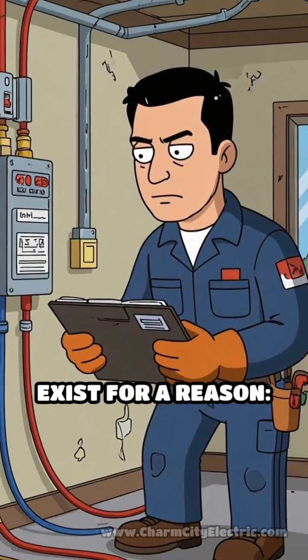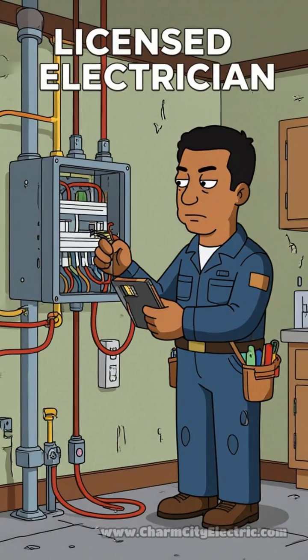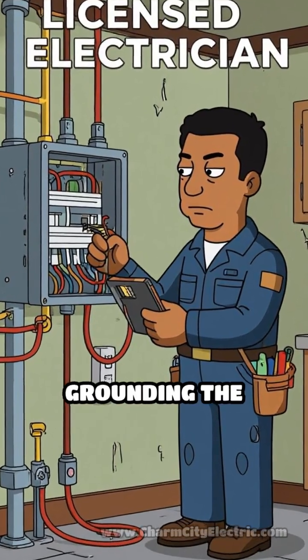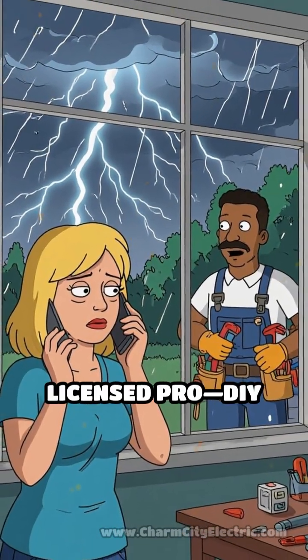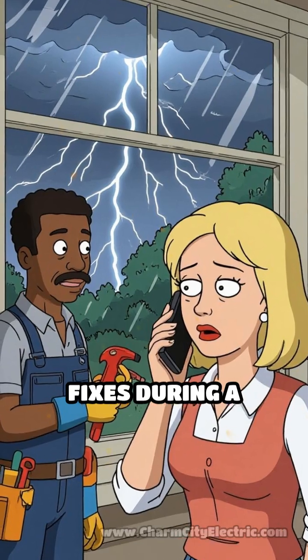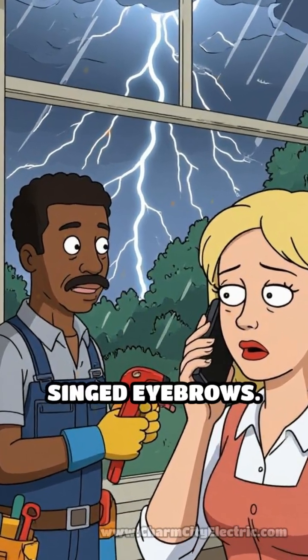Remember, electrical codes exist for a reason — safety first. Don't be the neighbor who learns about grounding the hard way. And when in doubt, always call a licensed pro. DIY fixes during a thunderstorm are a recipe for singed eyebrows.